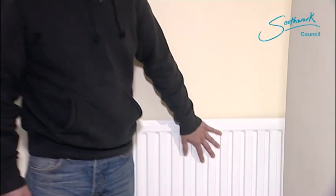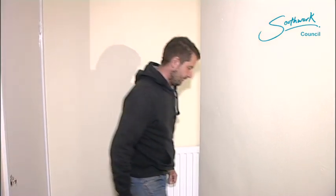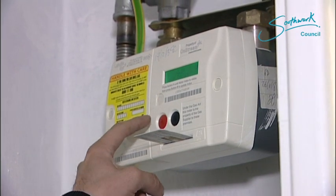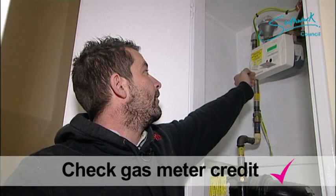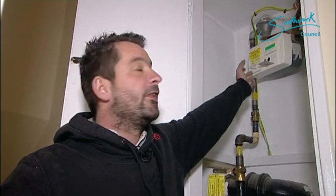The radiators are cold, it's freezing in here — what could be the problem? The central heating is obviously not working. It may seem obvious, but let's check the gas meter — we might have run out of credit. This is your gas meter; to check if you've got credit, just press the red button, and it says we've got credit. This is obviously not the problem, so let's go and check the heating controls.